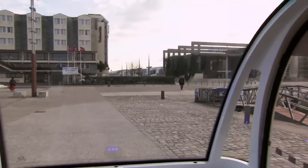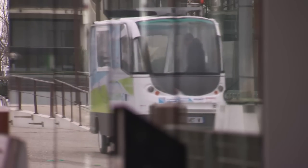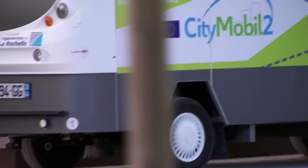Across the channel, a revolution is taking place. In La Rochelle, on the west coast of France, six electric driverless shuttles follow routes around the city centre, carrying real passengers.